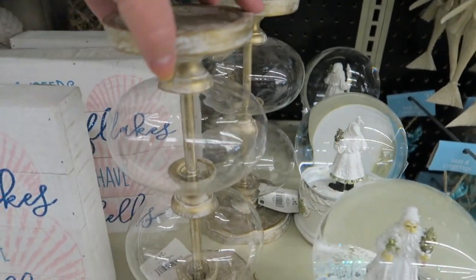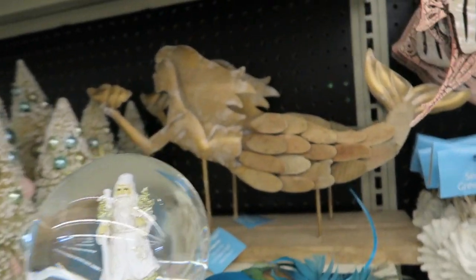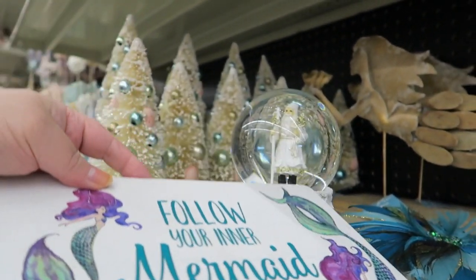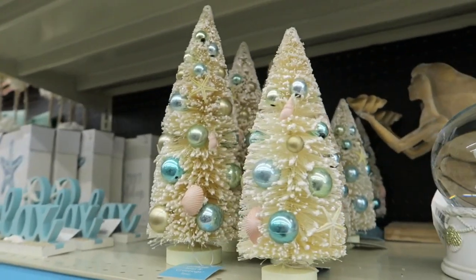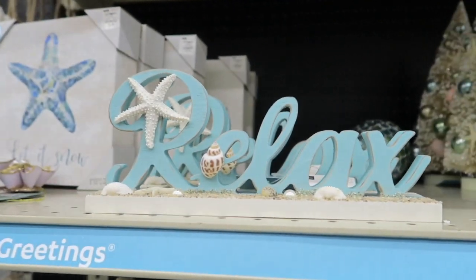I really like these candle holders too — these are $24.99, those are pretty. There's a little mermaid back there. 'Follow your inner mermaid' — somebody just said that there. I don't think that really goes with Christmas stuff, but I could be wrong. Relax.